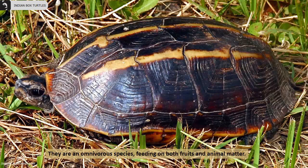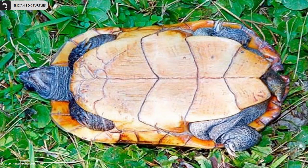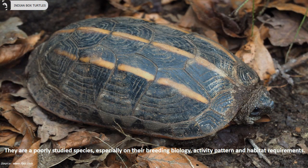They are an omnivorous species, feeding on both fruits and animal matter. They are a poorly studied species, especially on their breeding biology, activity pattern, and choice of habitats.